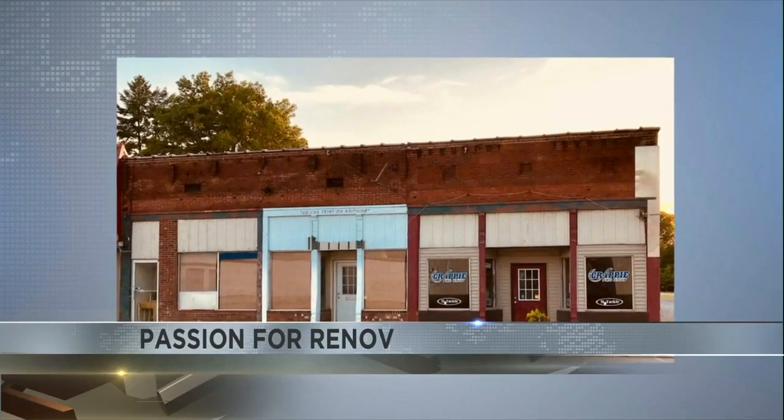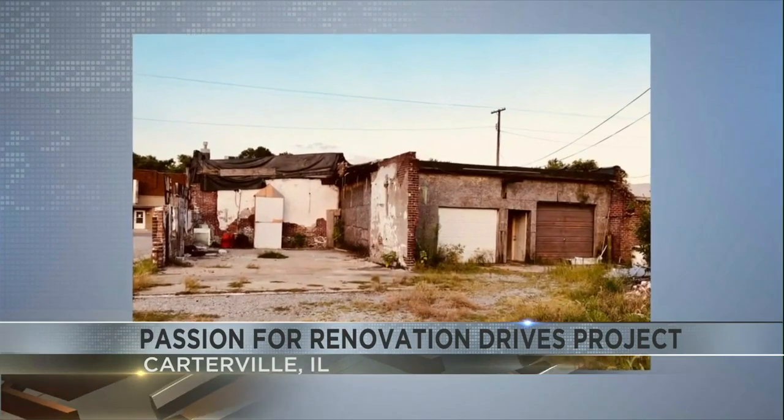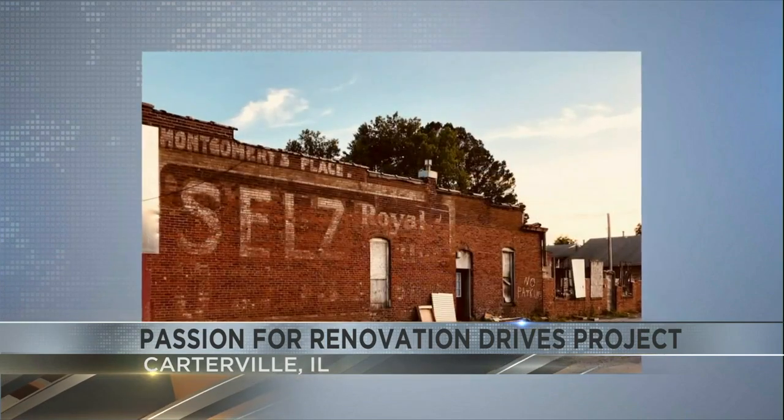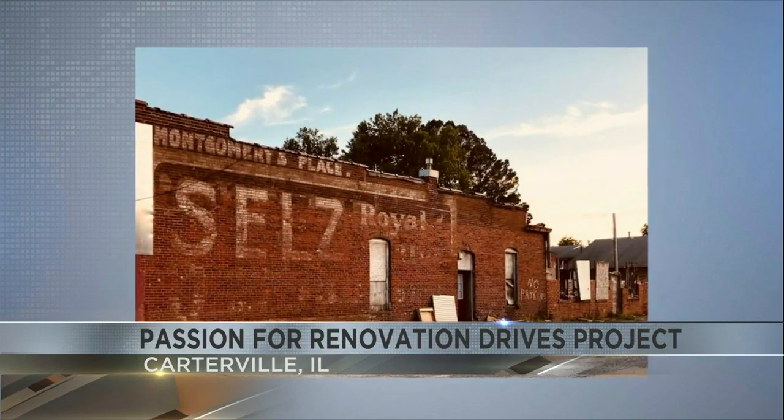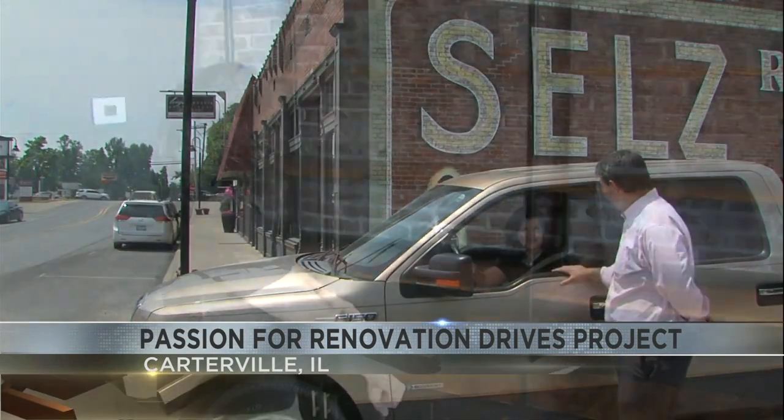It was in disrepair and I knew it was basically an eyesore in town and I knew it needed to be safe. Developer Jennifer Spence took her biggest challenge back in 2019 to turn this property into something more representative of Carterville and southern Illinois. I have a love for historic preservation. I have a passion for this. You'll find me down here on nights and weekends often.